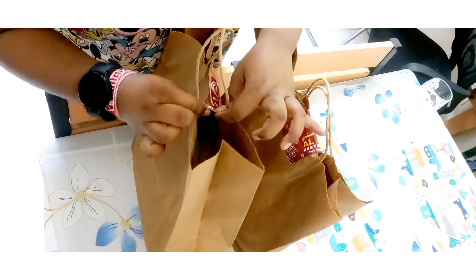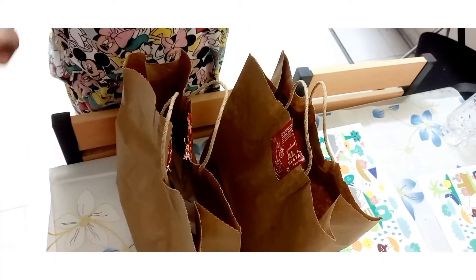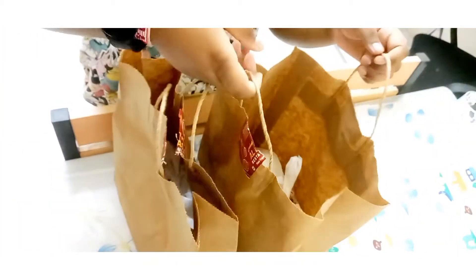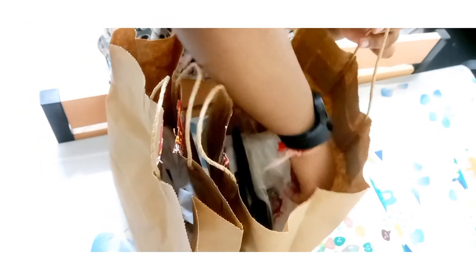Okay, this packaging is really hard to open. Okay guys, now I got the packaging open and I wonder what is this. Let's see in this bag.